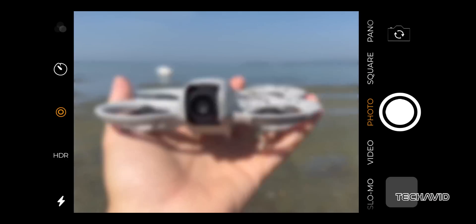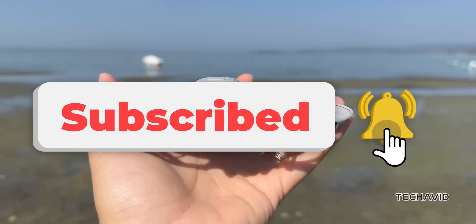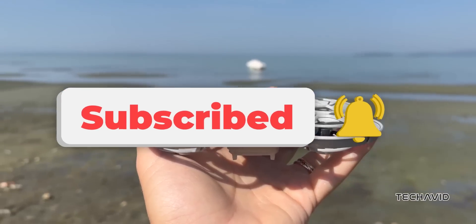What do you think of the DJI NEO based on this leaked footage? Share your thoughts in the comments below. If you enjoyed this video, don't forget to give it a thumbs up and subscribe for more updates on the latest tech. Thanks for watching, and I'll catch you in the next one.